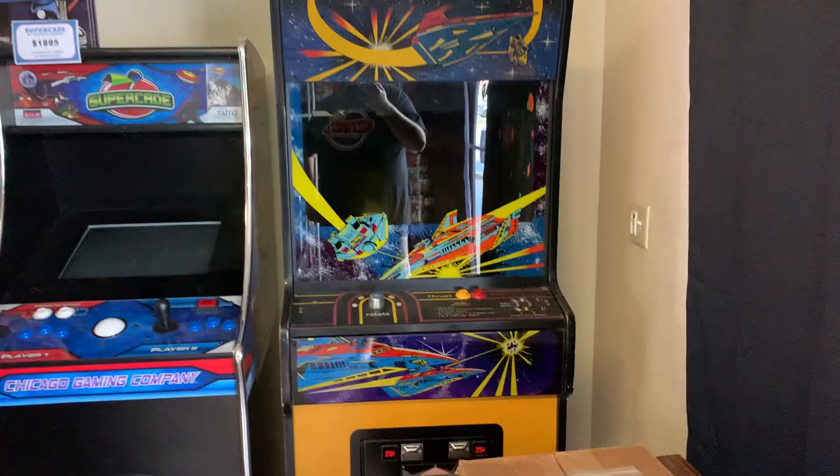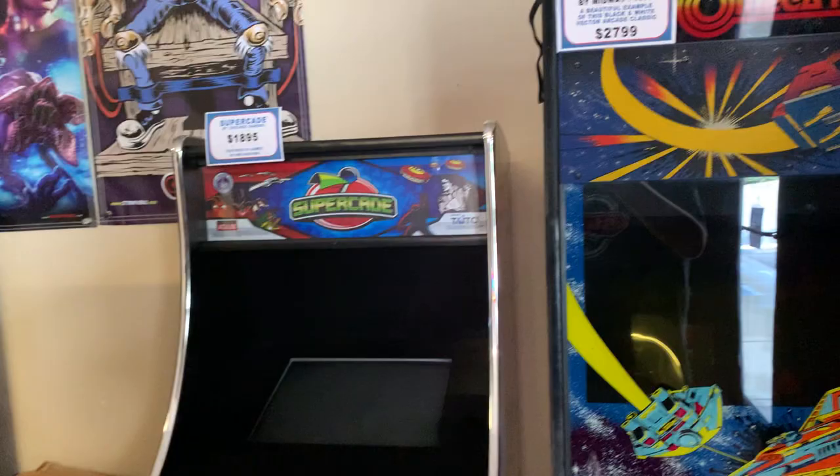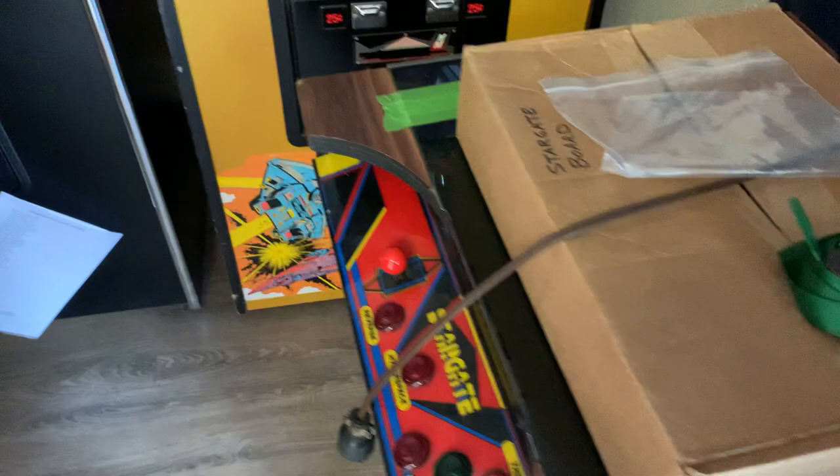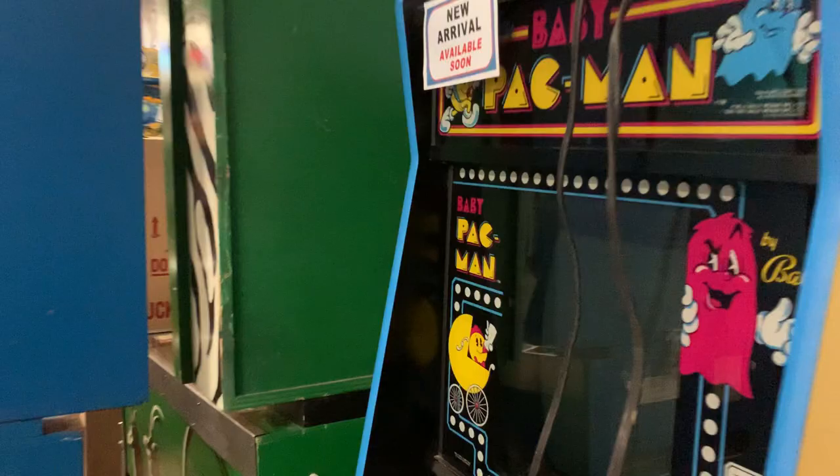Over here they've got a beautiful Omega Race in really nice condition — that's a Midway title. They've got a Supercade by Chicago Gaming over here, and over here it looks like they're working on a beautiful Stargate cocktail table, which is one you don't get to see often. And I have to go over here to show off Baby Pac-Man.